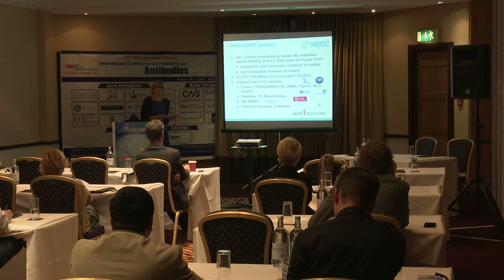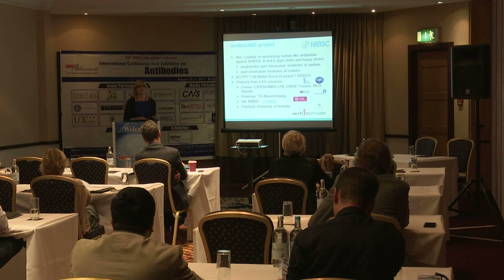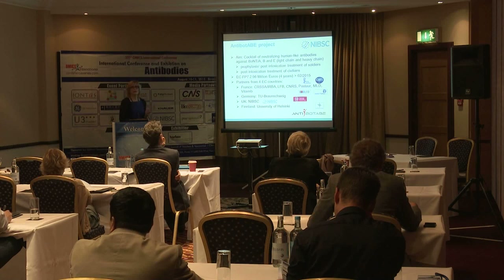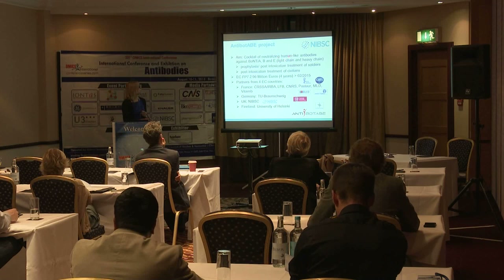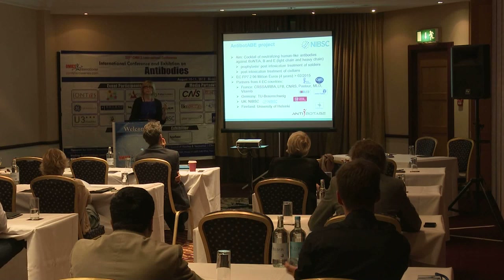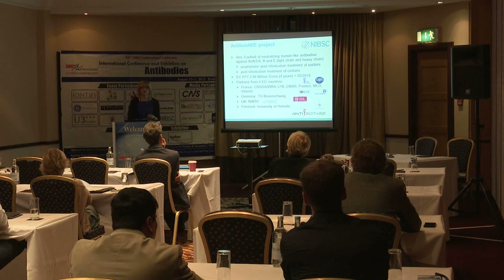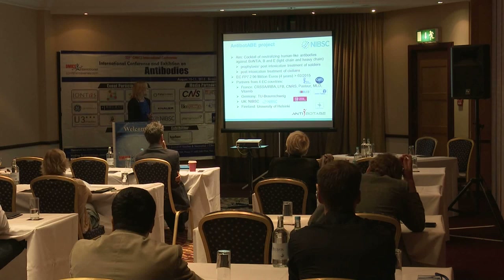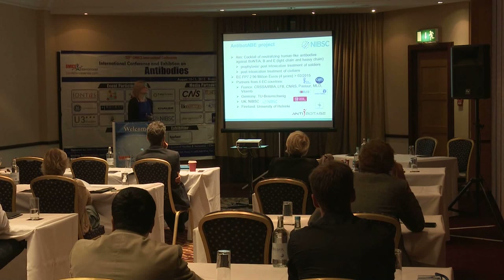There are no similar human-derived antibodies available in Europe, and there is a potential need for stockpiling these antibodies. The European Bio-Defense project aimed to make a cocktail of neutralizing human-like antibodies directly against botulinum toxin — specifically the three main A, B, and E strains — for potential use as army treatment for soldiers, stockpiling, and also for treatment of civilian food-borne or other botulism.